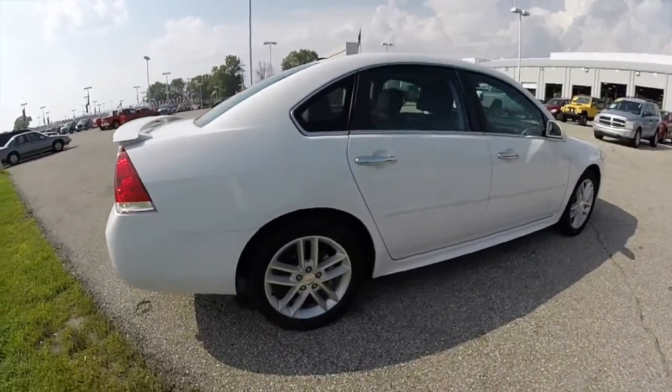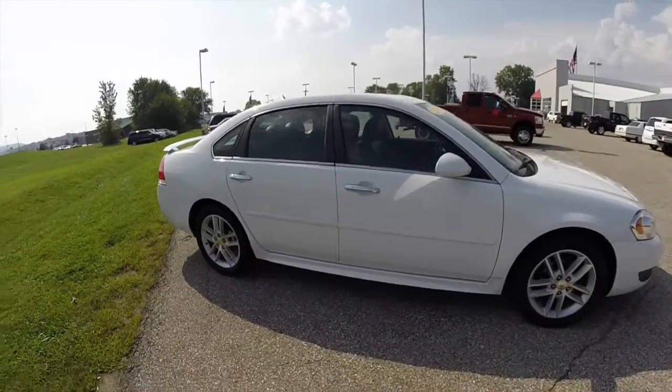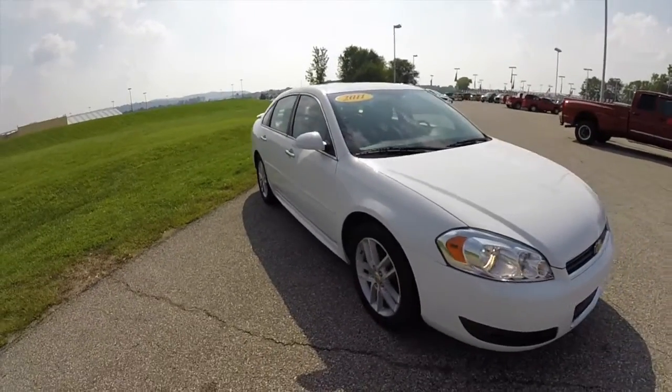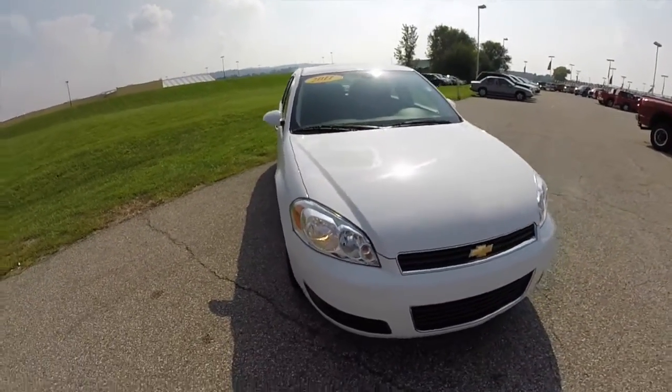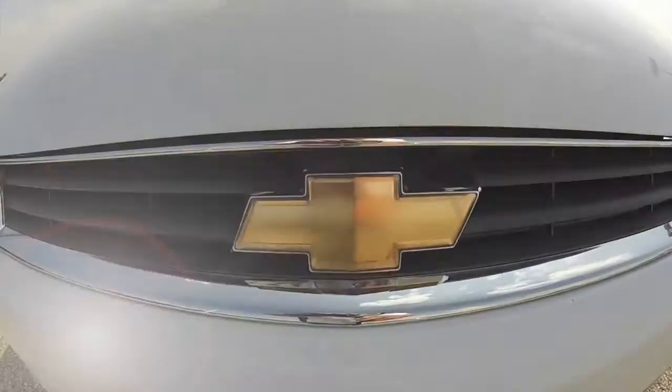This does conclude our quick walk around look at this 2011 Chevrolet Impala LTZ. If you have any questions or would like to see this vehicle, please contact our showroom. One of our friendly sales staff will be more than happy to answer any questions you may have. As always, thanks for watching.